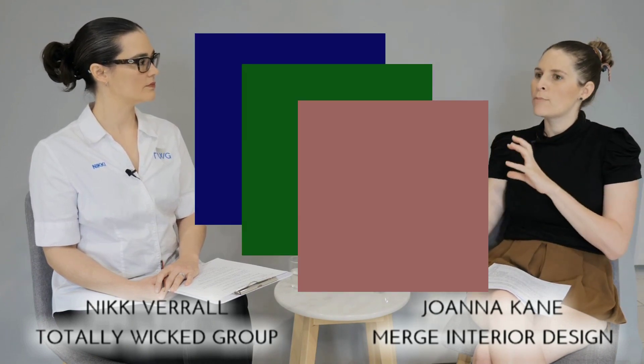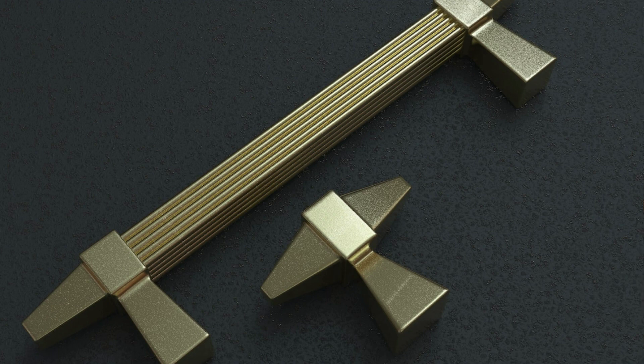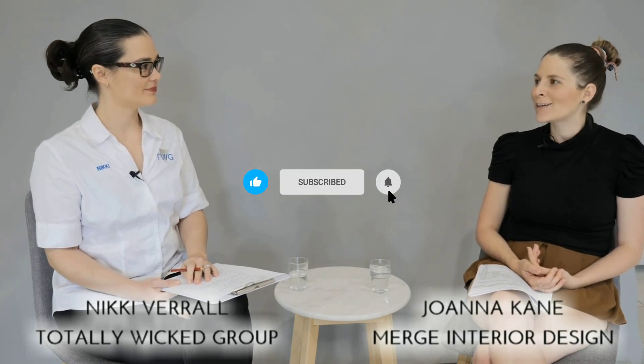In terms of colour trends, I would say more bold colours like navies, forest greens, dusty pinks — and pairing that with some brass or brushed gold to pop against the colour is what I've seen. I have noticed brass coming back a little bit more — a nice muted brass rather than a yellow one — that's what I've seen a lot lately.